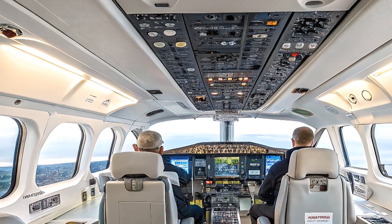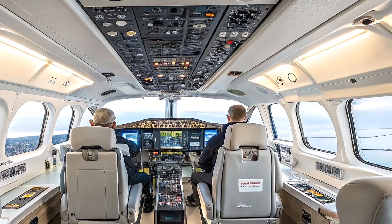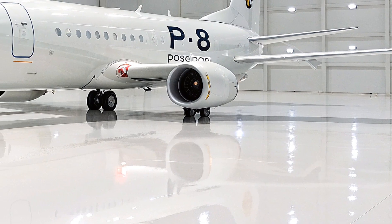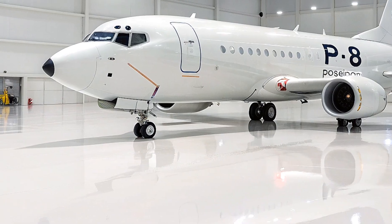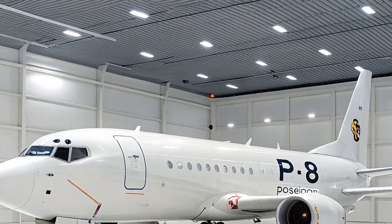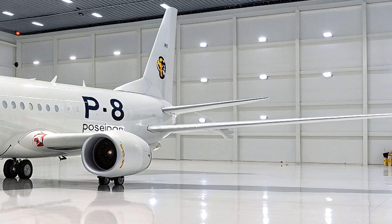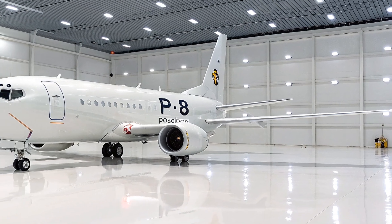Specifically, we're talking about the cutting-edge 2026 models set to redefine naval operations worldwide. Picture a sleek jet derived from the commercial Boeing 737, but transformed into a high-tech hunter that prowls the waves for submarines, tracks enemy ships, and steps in for life-saving search and rescue missions. These aren't just planes — they're the eyes and ears of modern navies, with deliveries ramping up for 2026 in fleets from the U.S. to Canada and beyond.